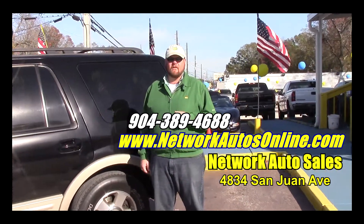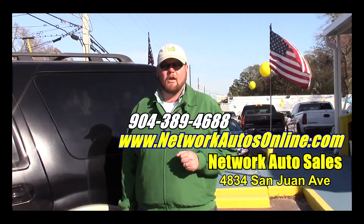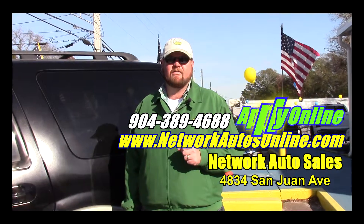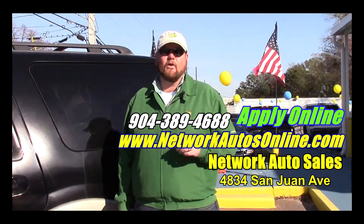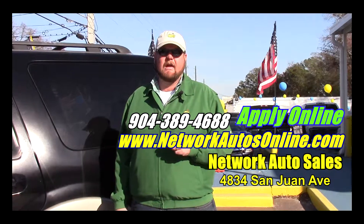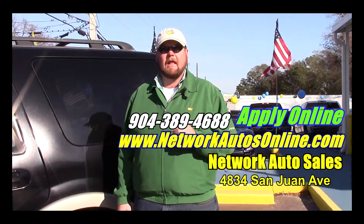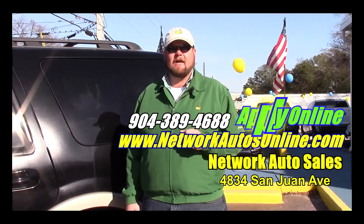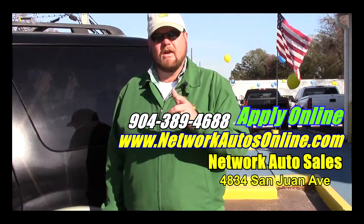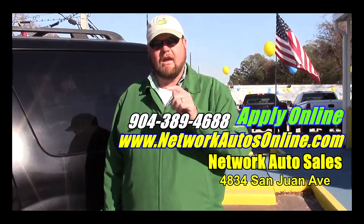If you're interested in this Expedition and you need help financing it, that's not a problem with us here at Network Auto Sales. I've got millions of dollars that I want to loan you guys. If you do need my help, I've made it real easy. Right below this video there's a link for a secure online credit application, or you can visit me again at networkautosonline.com. There's a safe and secure credit application on there as well. You give me your information and I guarantee you're approved.